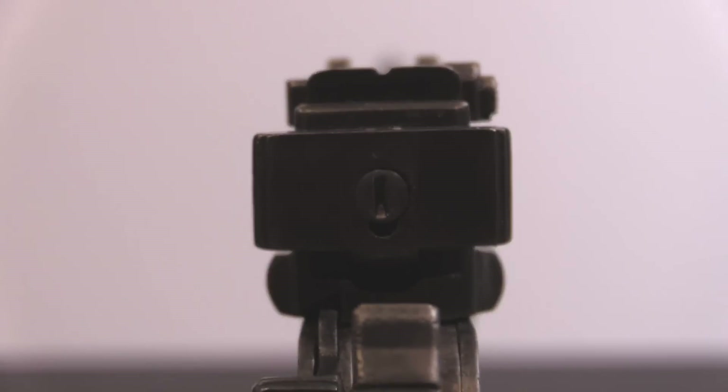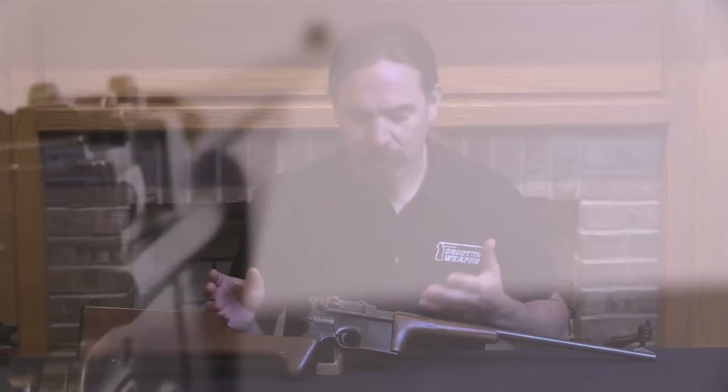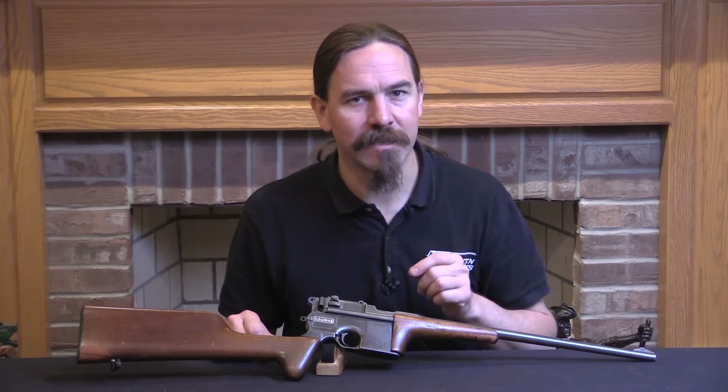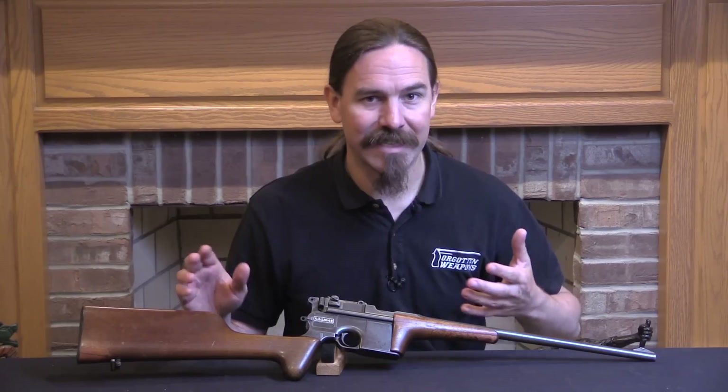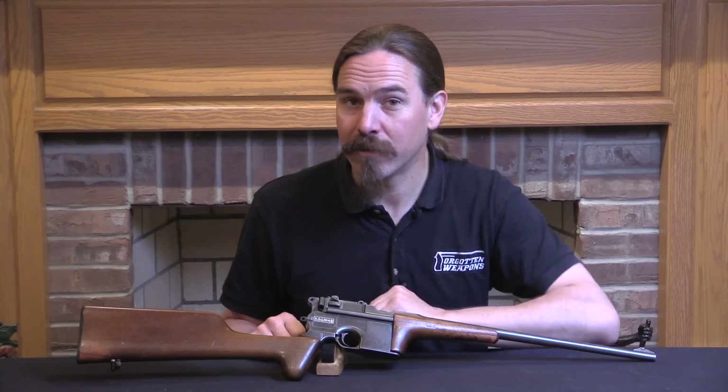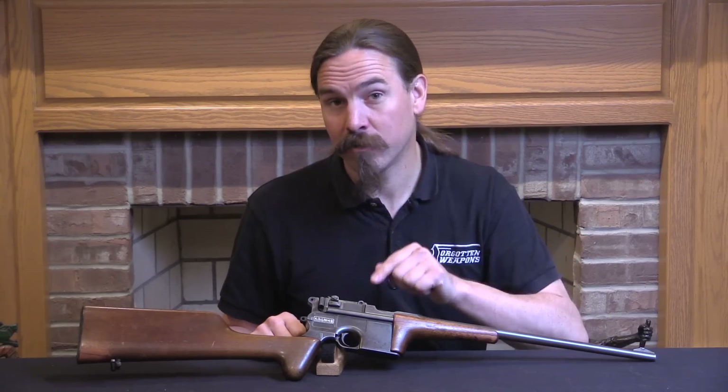Among their other specifically military arms, they did make a small run of Mauser carbines. These are not intended to be military arms — these are presentation guns, prestige guns. Just like the C96 Mauser carbines made in Germany, which these are very remarkably accurately copied from.